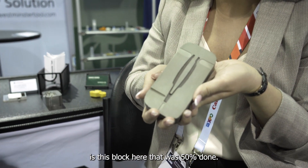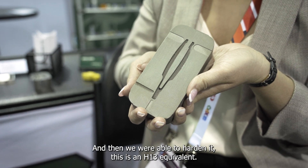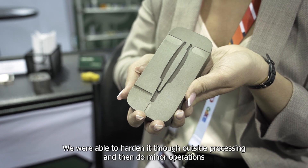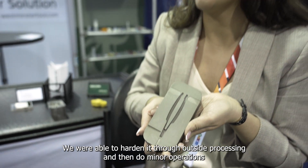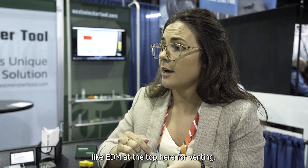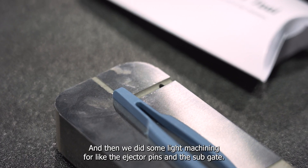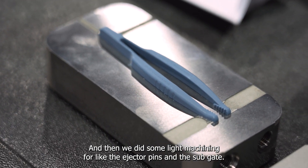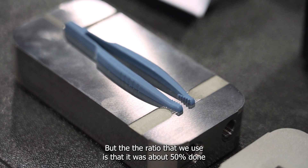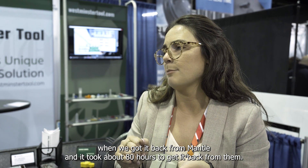We were able to build the conformal cooling in and it was printed off the block. What we got from Mantle right off the printer is this block here, which was 50% done. We were then able to harden it — this is an H13 equivalent — through outside processing, and then do minor operations like EDM at the top for venting and some light machining for the ejector pins.